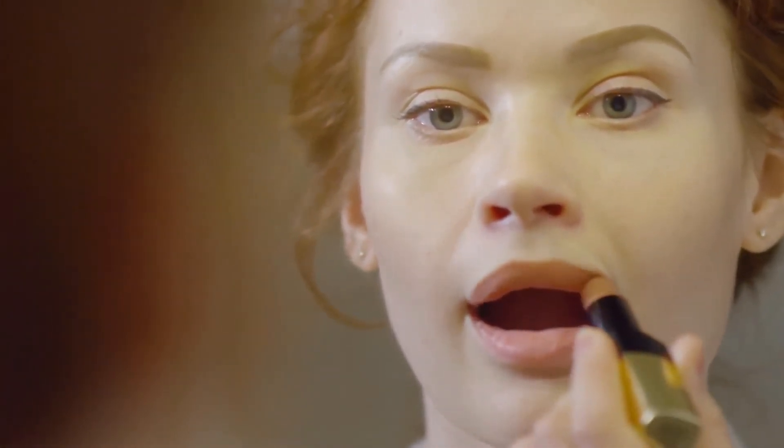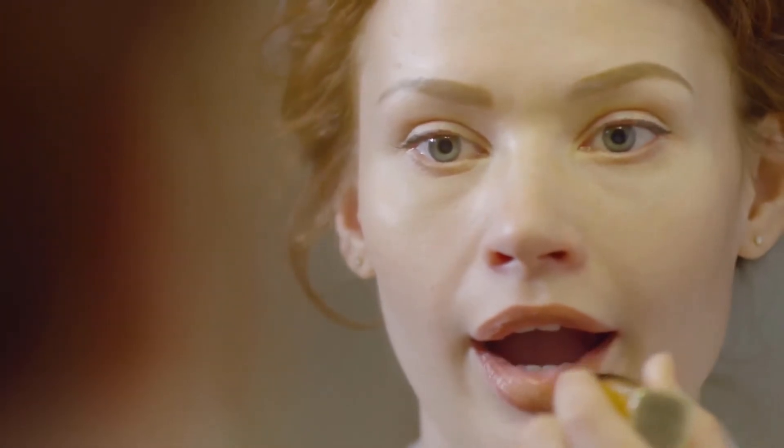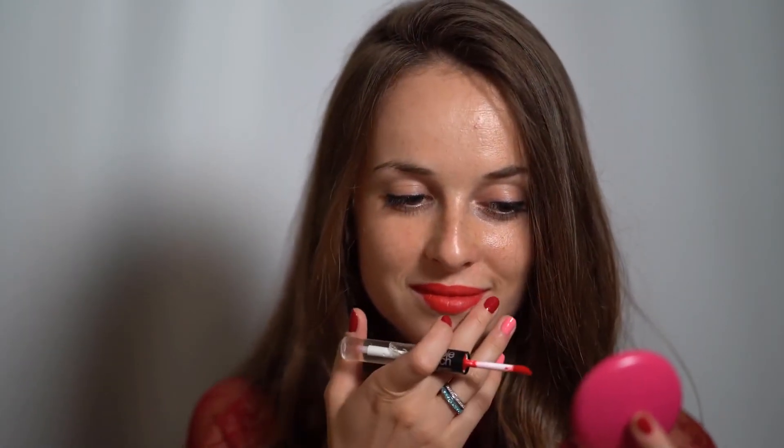You may want to consider foundation with sunscreen to help prevent damage in the under eye area as well as your entire face. After applying foundation, a face powder can be used to lightly set your makeup and will provide another layer in covering under eye circles.